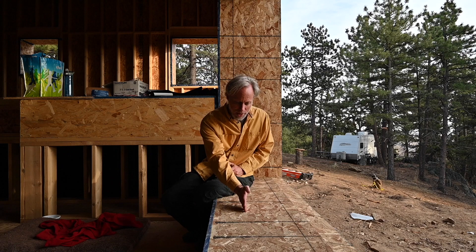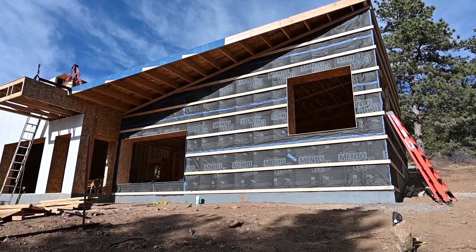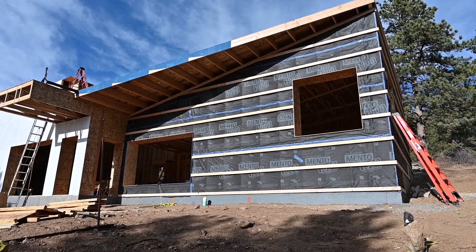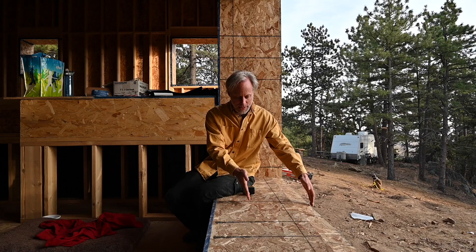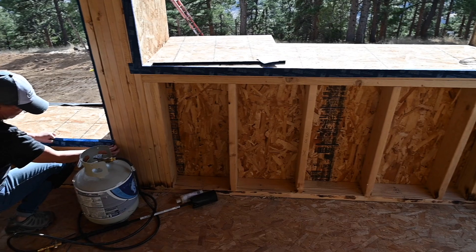The 2x6 wall ends right about here, and then we have our Larson trusses that come out to about here, and then the purlins and the build-up for the rest of the siding. We're going to insulate the outer 16 inches or so, and on the inside we actually don't even have to insulate in this particular project.